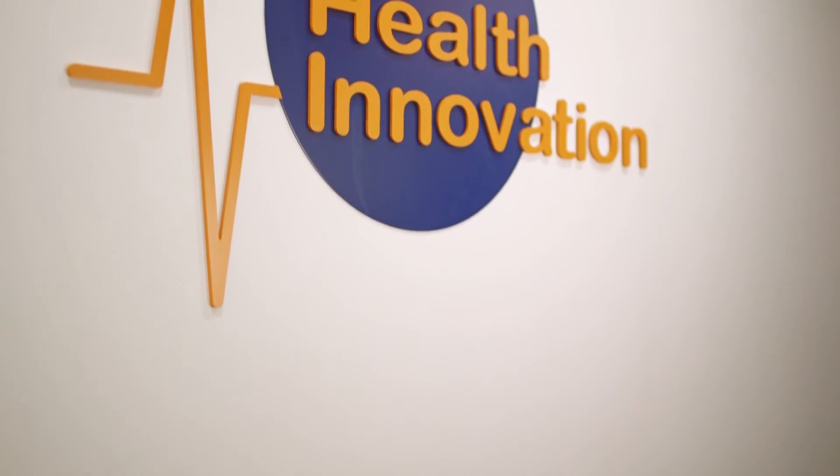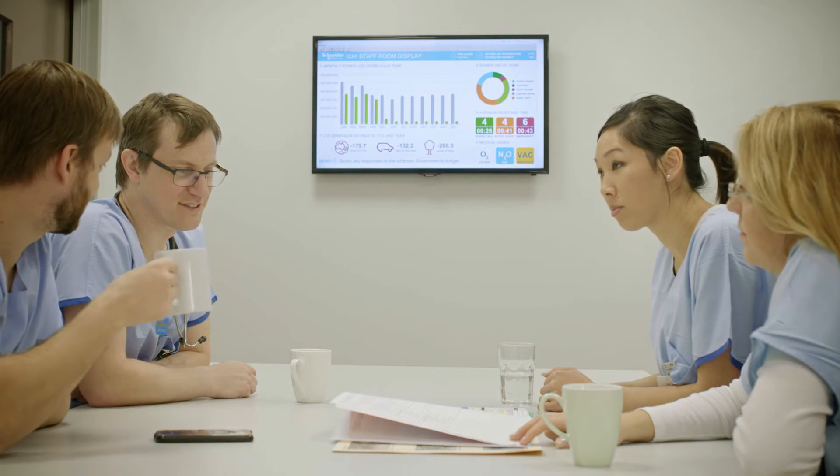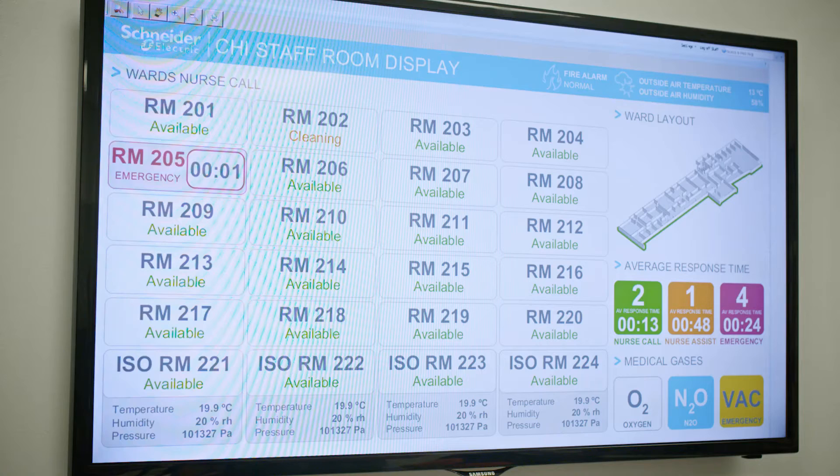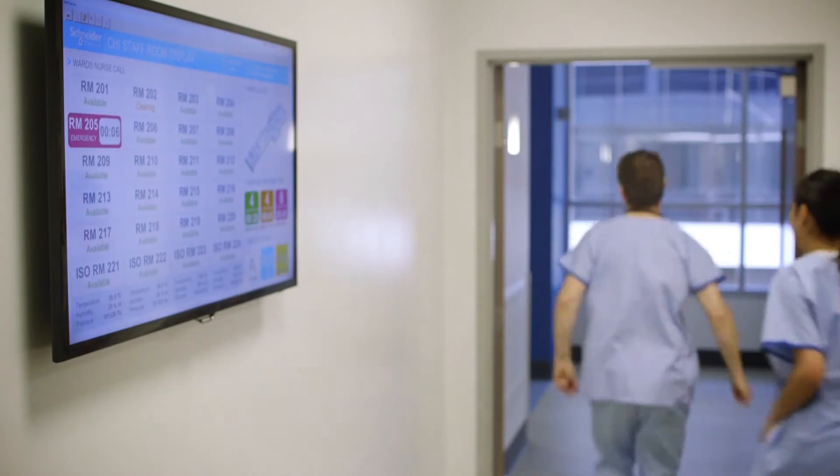Schneider Electric have demonstrated in our innovation centre that they have the capability to take information from many disparate systems and display it in a way that's clinically relevant. This abstracts the need for clinicians to understand all the technology and to look at various different systems. What they surface is the data that the clinician actually needs, and that means they can act on the alert or the most important thing at that point in time.